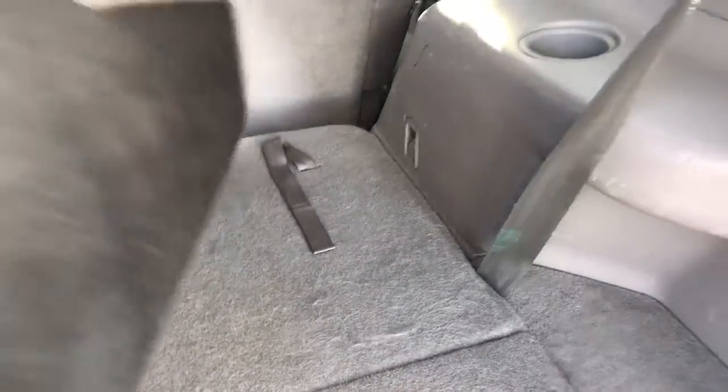Full leather interior with plenty of space for all your stuff. You do have three rows of seats, obviously just hidden right now. The second row folds down easily.